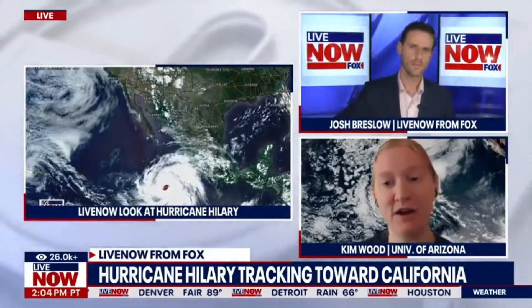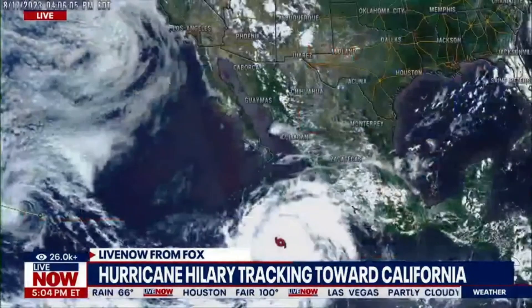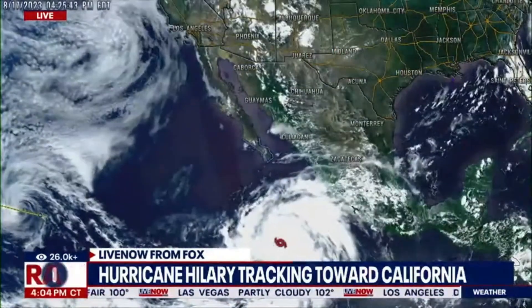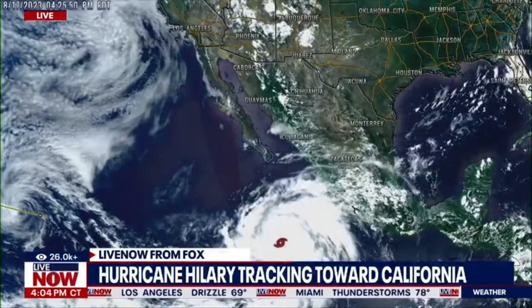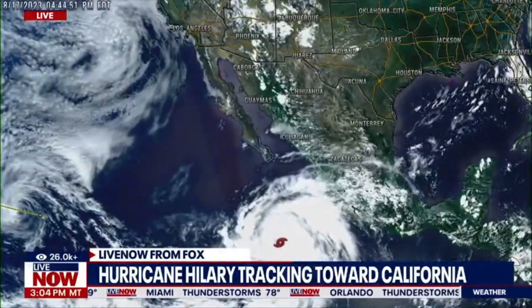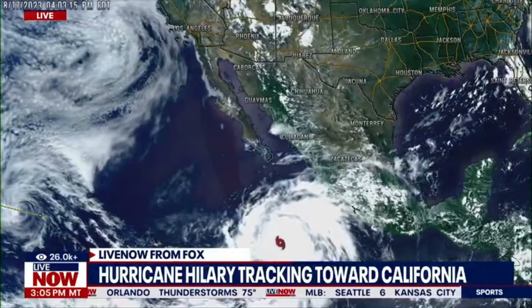Anything you want to add before we go? The biggest thing to focus on here are going to be those rain impacts. This is history in the making. If you happen to be in an area under advisories by the National Hurricane Center, those key messages are really important to pay attention to. And then anything from the Weather Prediction Center, who focuses more on the excessive rainfall likelihoods.